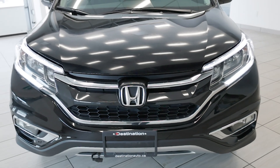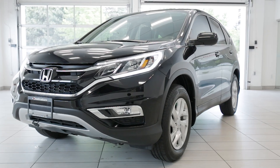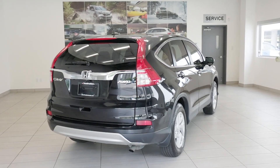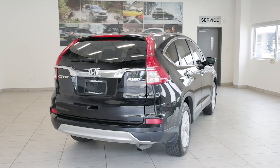Check out this 2015 Honda CR-V EX-L, now available at Destination Honda Burnaby. This reliable SUV comes with 84,000 kilometers on the odometer, and it's ready for its next adventure.